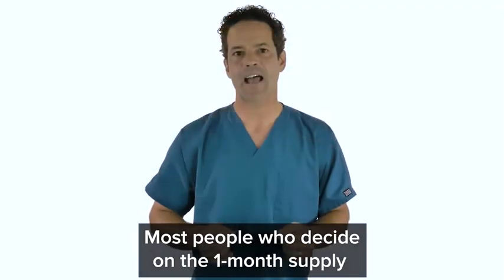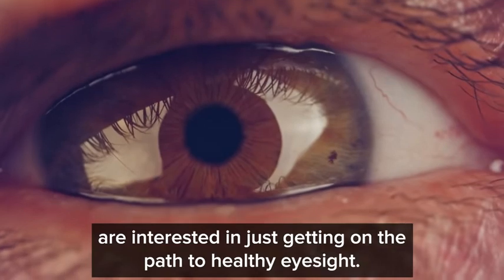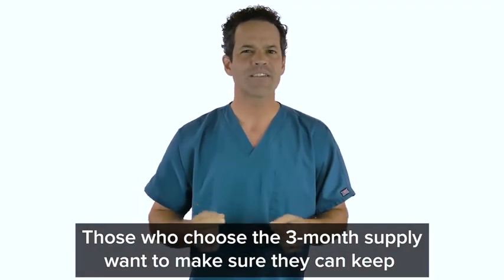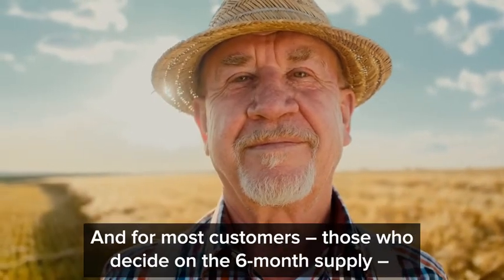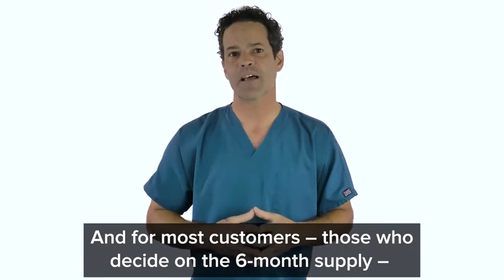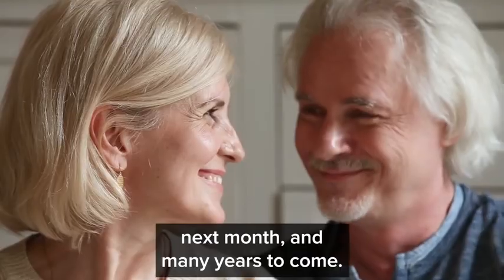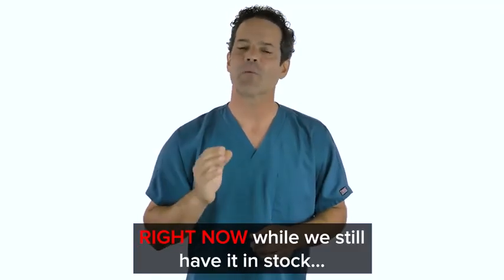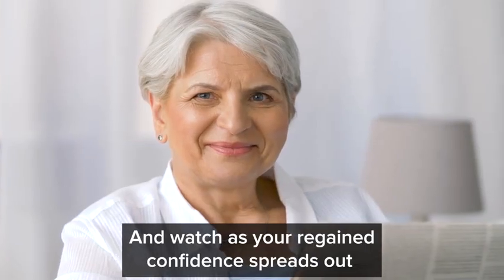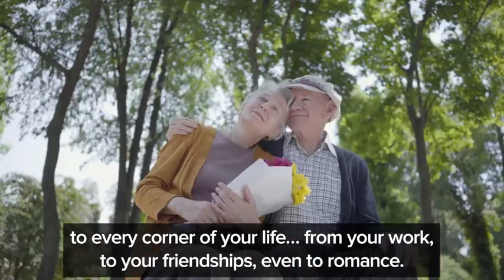Most people who decide on the one-month supply are interested in just getting on the path to healthy eyesight. Those who choose the three-month supply want to make sure they can keep taking Vision 20 without interruption. And for most customers, those who decide on the six-month supply want to invest in a happier and more confident life for tomorrow, next month, and many years to come. So go ahead and click below to claim your supply of Vision 20 right now while we still have it in stock — and watch as your regained confidence spreads out to every corner of your life.